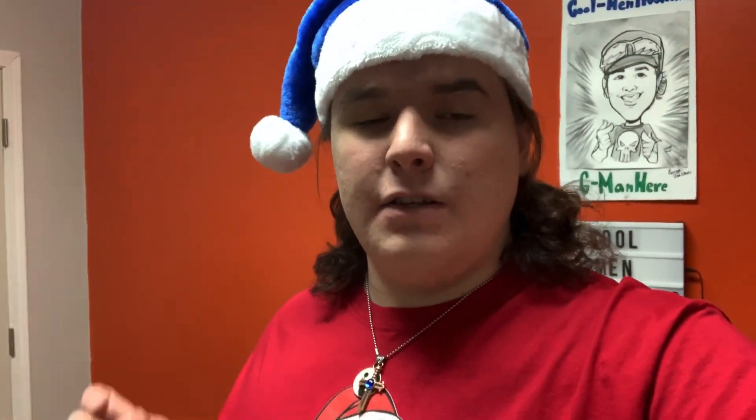Hey, what is up y'all and welcome back to Coleman Productions! Happy merry merry Christmas to all of you. For today's video I am back here again in the CMT headquarters office studios.